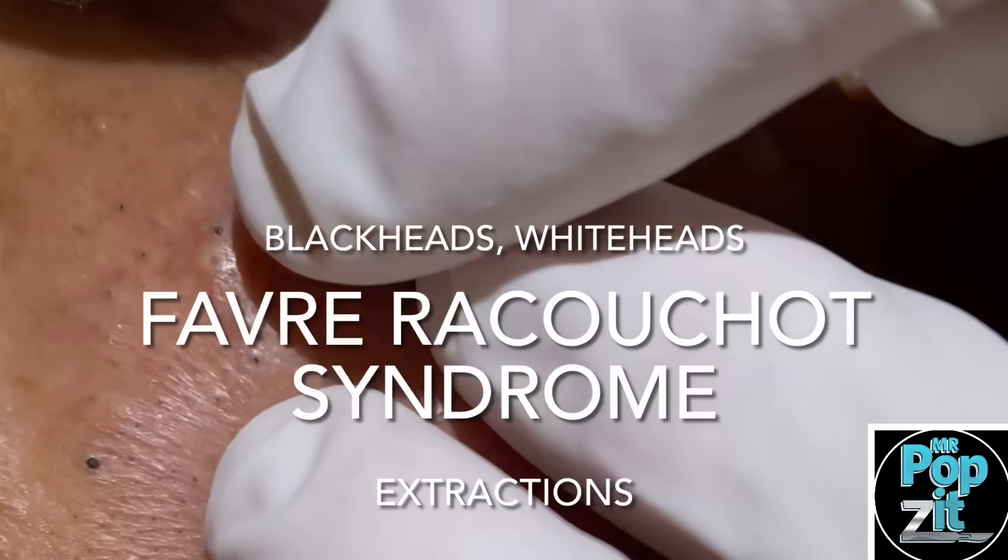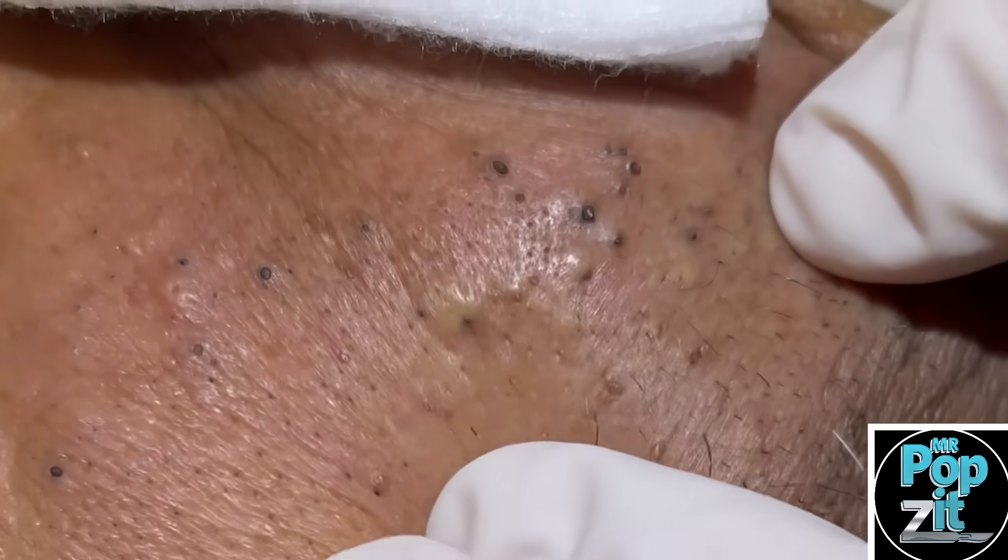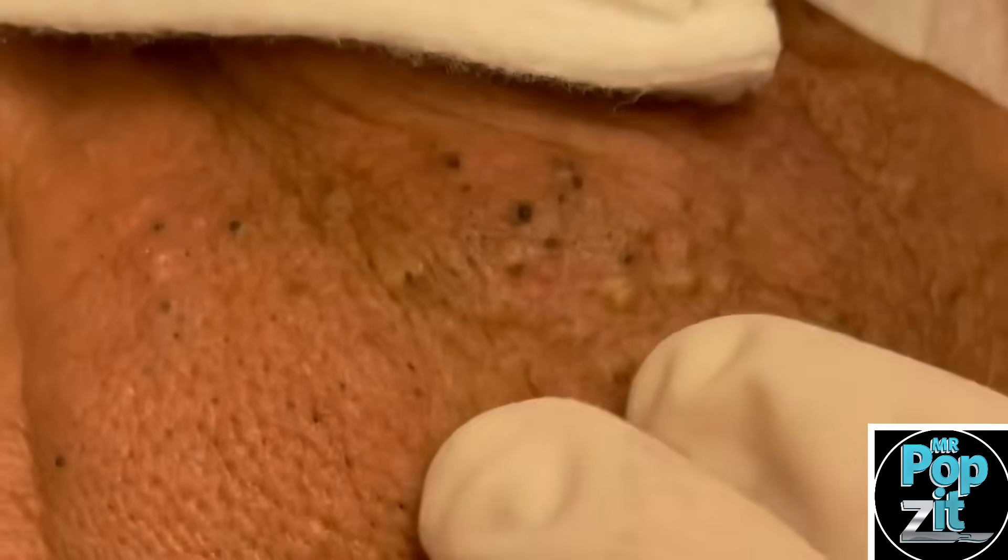As you can see, we have multiple blackheads here and we've got some whiteheads, so it's just going to be a couple small pokes and we're going to do some extractions here for them today.